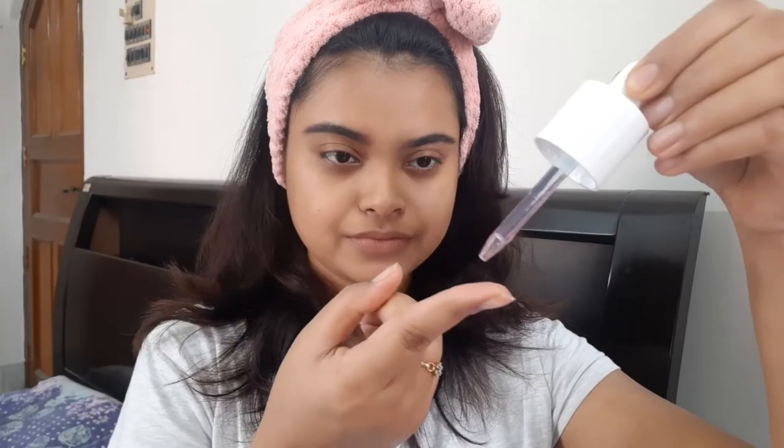To use this product, first wash your face with a mild cleanser — I'm using the Neutrogena Deep Clean Facial Cleanser — and then apply a toner. Then take 2-3 drops of the serum and spread it all over your face avoiding the eye area. After application, you will feel a tingling sensation on your skin, which is totally fine. Keep the product on for 10 minutes and then wash it off with cold water.